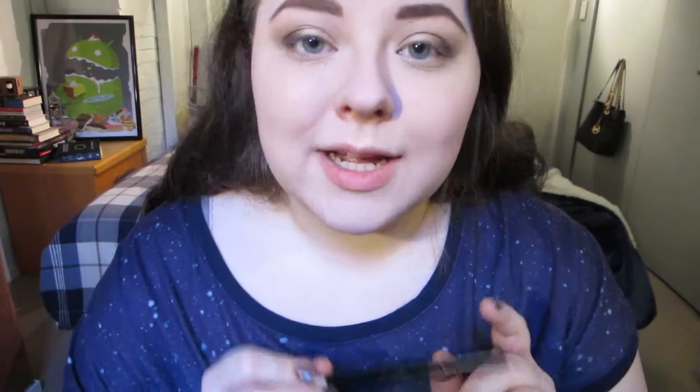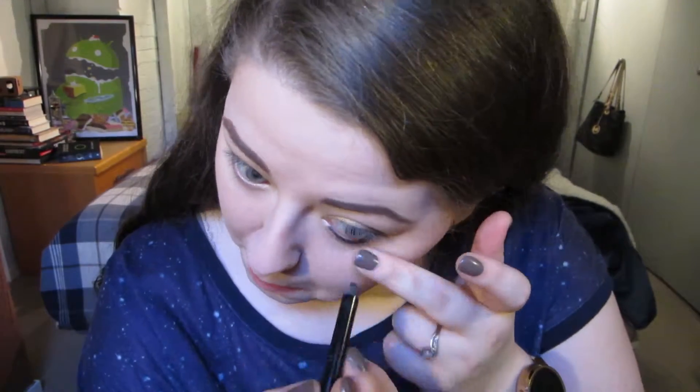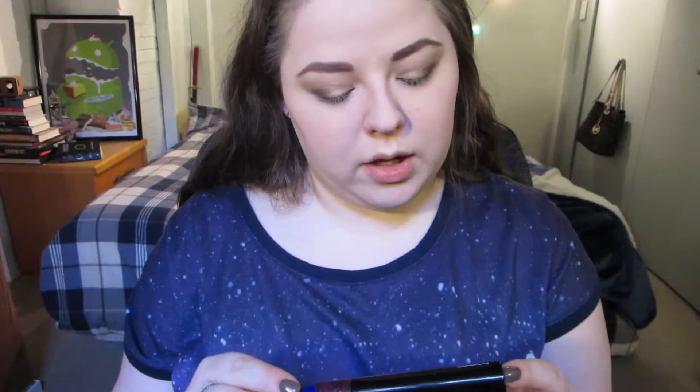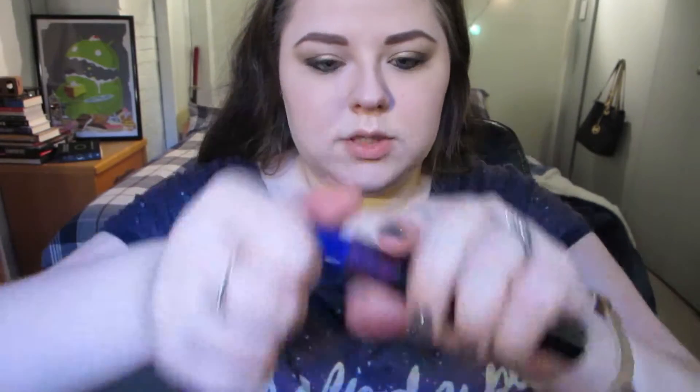Today I think I'm going to line the lower waterline because I've kind of got a smoky dark thing going on. So I'm going to use my Black Zero Pencil by Urban Decay. And for mascara again, I'm going to use my MAC Hot and Naughty Waterproof Lash Mascara, and then I'm going to switch to the blue cap. If you haven't seen my review on this mascara yet, I will link it down below as well as in a card.